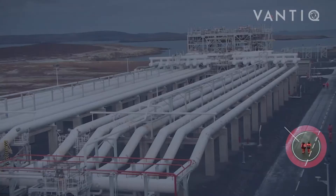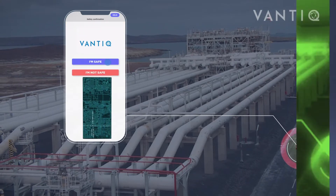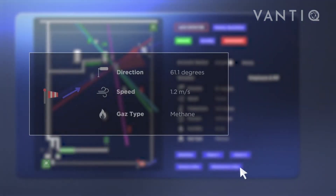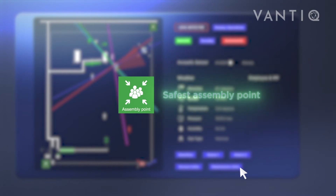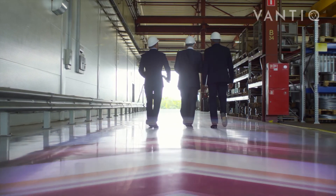The system continuously monitors this area, detects the presence of any workers in the at-risk space using the camera feed, and automatically triggers zone evacuation alarms. It identifies the safest assembly area for an affected zone and ensures that only areas away from the gas plume are considered for safe evacuation.